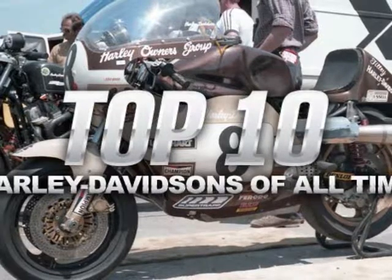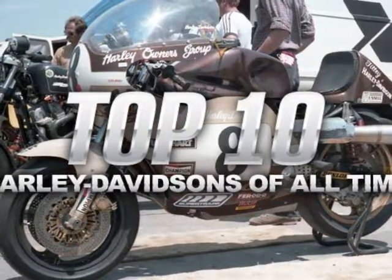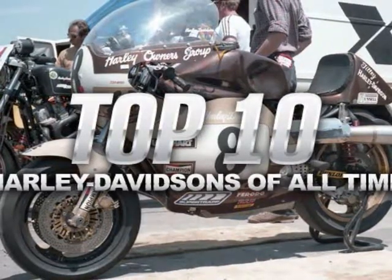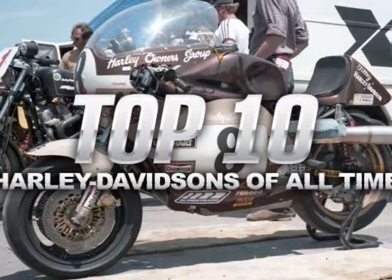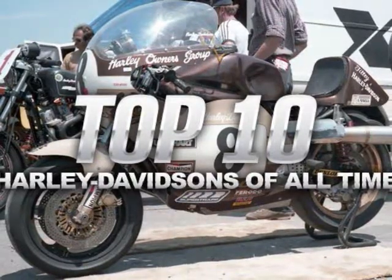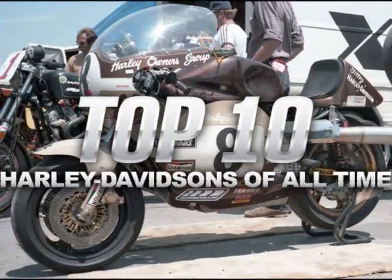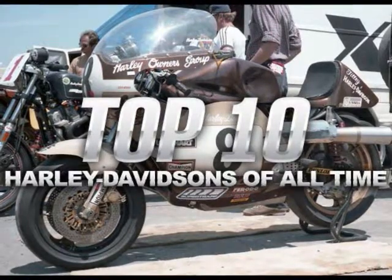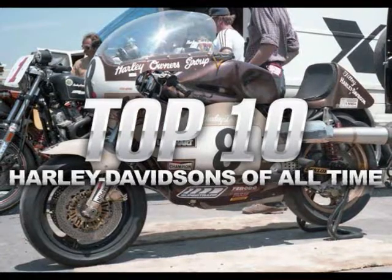Top 10 Harley Davidsons of all time. We tried to come up with a definitive list of the top 10 Harleys of all time. We really did. We asked our friends and colleagues, we asked neighbors, and their cats. We posted on Craigslist and took out classified ads in the local paper — not really. Mainly, we sent out queries via social media. We hit up fellow motorcycle journalists, whose knowledge and experience is vast and insightful.